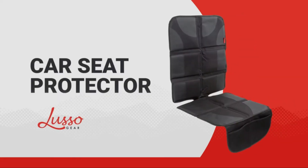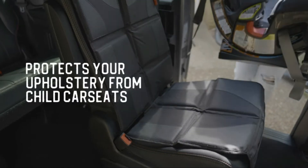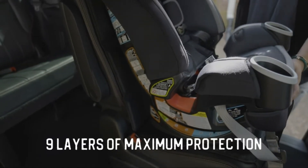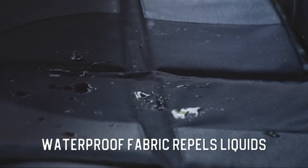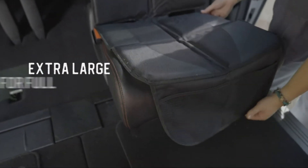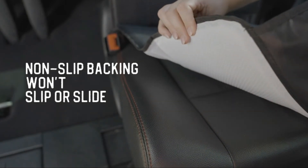There are a number of car seat protectors on the market today that can help keep your child safe in the car. Make sure to choose the one that is appropriate for your child's age and size, as well as their car seat. Some car seat protectors are made from soft materials like fabric or foam, while others are made from hard plastic or metal. It is important to choose a protector that fits your car seat and your child's age and size.